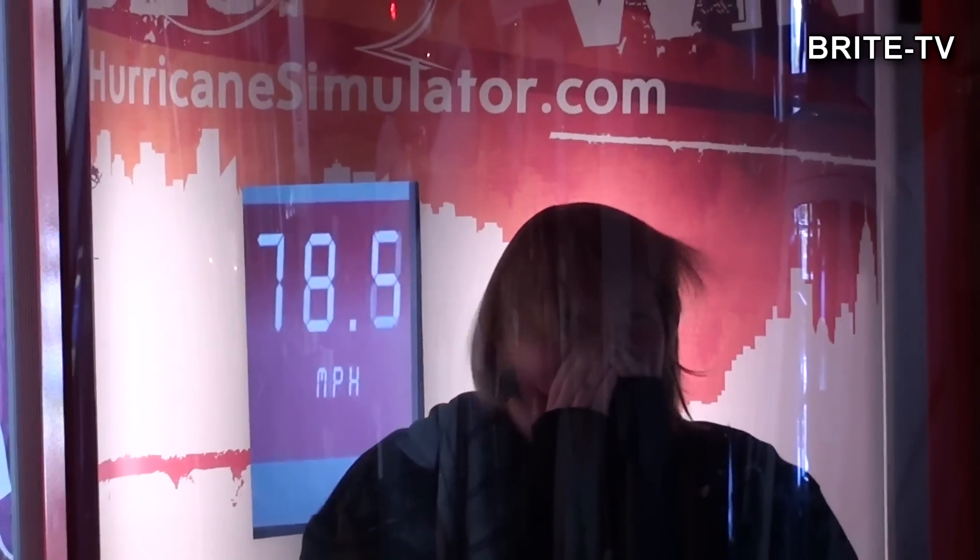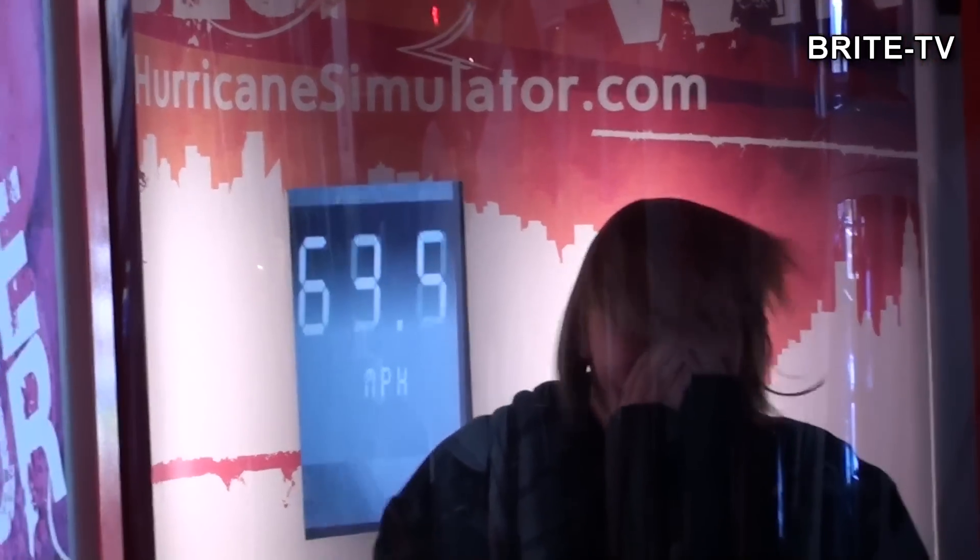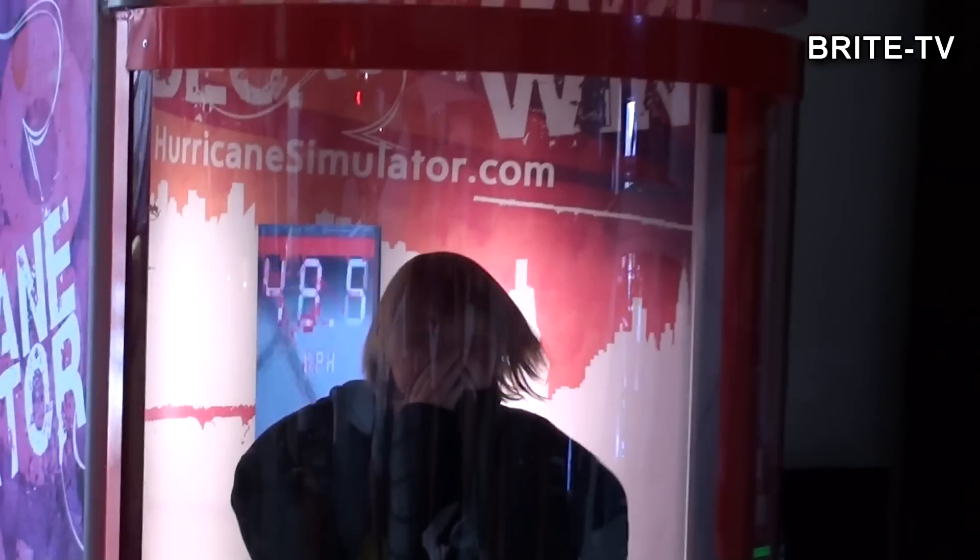I u nas chyba też coś takiego zaczyna być popularne. To jest symulator huraganu – można zobaczyć jak to jest, kiedy wieje na ciebie wiatr z prędkością 100 km/h.